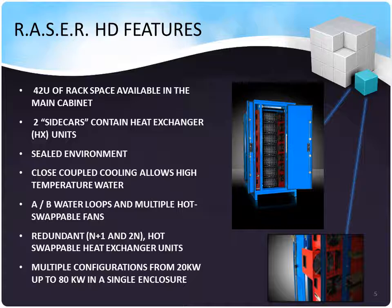Thanks, Tony. This is Simon Rorick here to talk to you about the Razor HD. It has 42U of very deep rack space available in the main cabinet. On each side are two sidecars containing heat exchangers. It has a sealed environment. Closed-loop cooling allows for high-temperature water cooling strategies. Each heat exchanger has an A and B water loop and multiple hot-swappable fans to meet Tier IV data center infrastructure requirements. Each unit is redundant, so you can go N+1 or 2N, and each heat exchanger unit is hot-swappable.